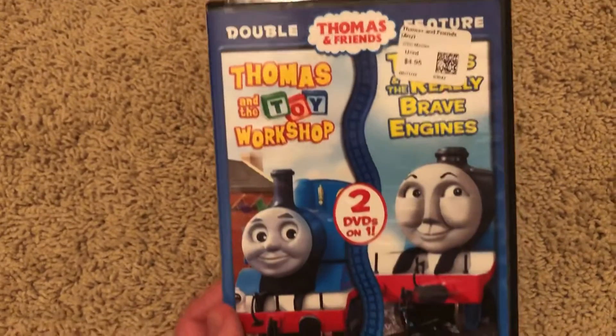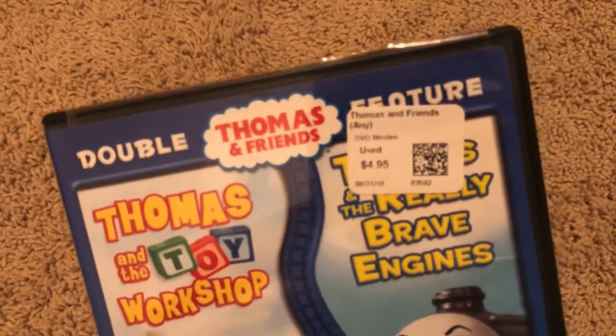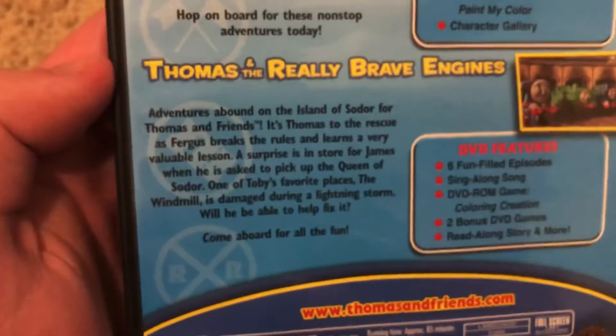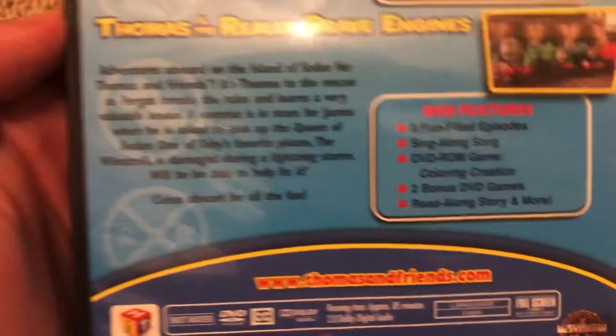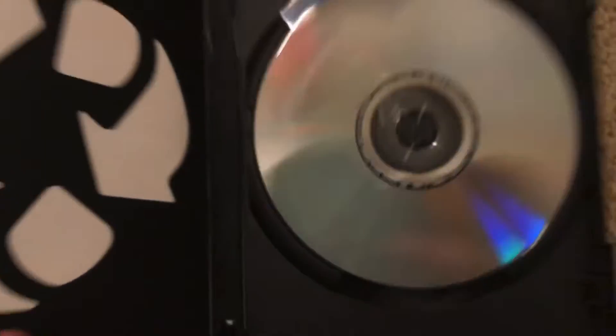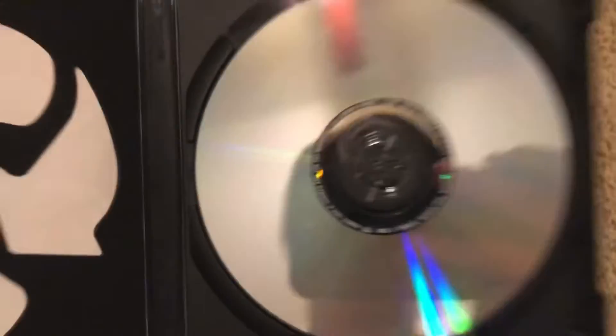Next up, I have the double feature pack with Thomas and the Toy Workshop. It has a Game Exchange sticker — those are the worst to peel off. This is the Lionsgate reprint, so you've got the Lionsgate logo, Corporal Flaw cartoon Thomas, and the new style Hit logo. There's a little blurb about Really Brave Engines and all the content. It's a double-sided DVD — side B is Really Brave Engines and side A is Toy Workshop.